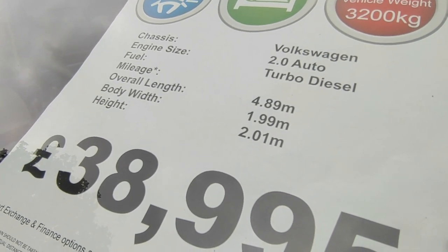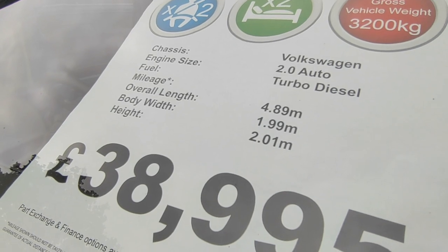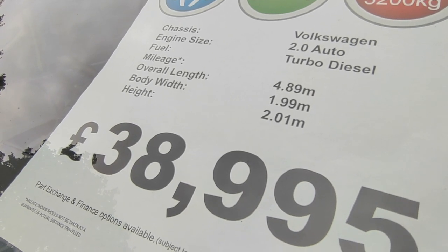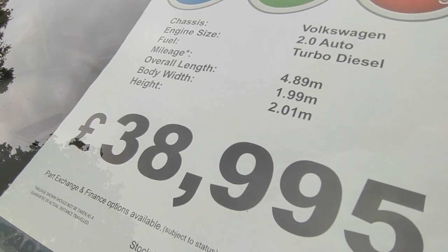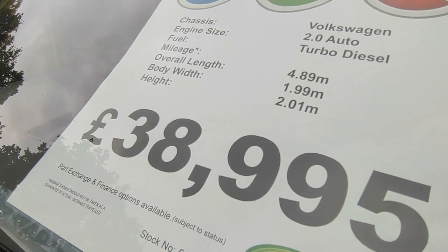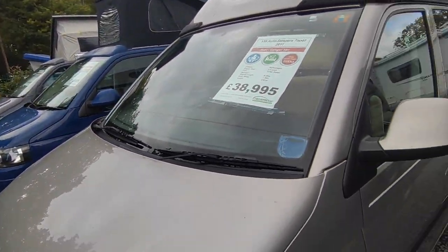Overall length is 5.2 metres — not 4.89, James, if you're watching this who does the window sheets, please take note. Body width including mirrors is 1.99 metres, not including mirrors about 1.8 — the narrowest van on the market to have a full toilet and shower. Height will be about 2.6 metres. Price is £38,995.